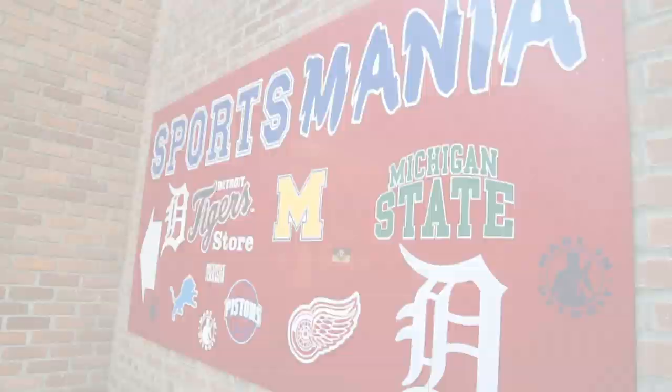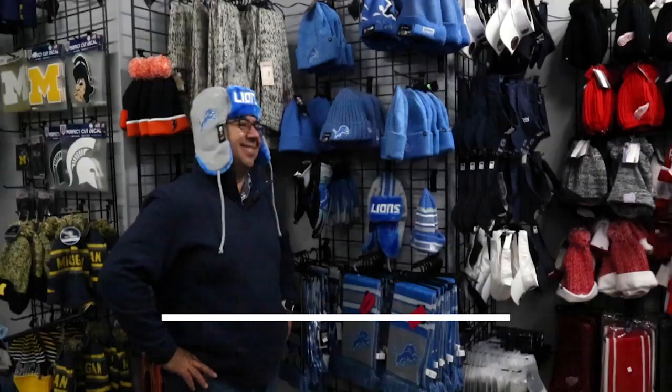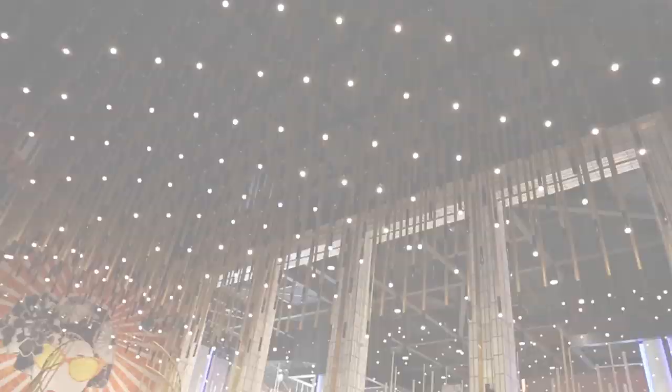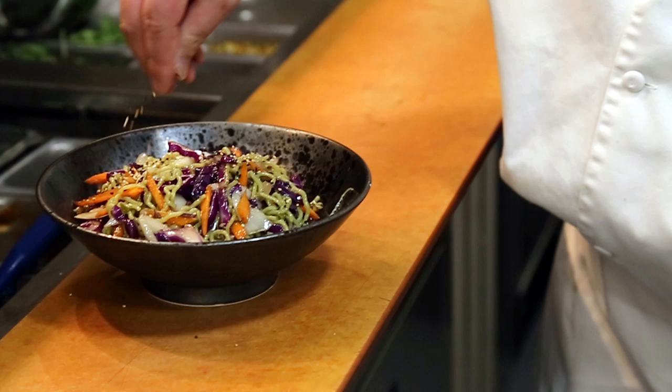If you're a Detroit sports fan, Greektown is the perfect home base to visit any of the major sporting venues. If you want to fit in, you've got to have the right outfit. Located right on Monroe, Sportsmania is the perfect spot to get ready for any of the nearby games. There's an unbelievable selection of hats, jerseys, t-shirts, and more — whether you're cheering on the Lions, Tigers, Pistons, or Red Wings, they've got you covered. Detroit really does hustle harder and you can get anything you need to show your pride in the D.